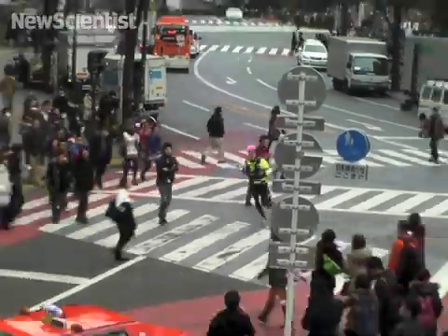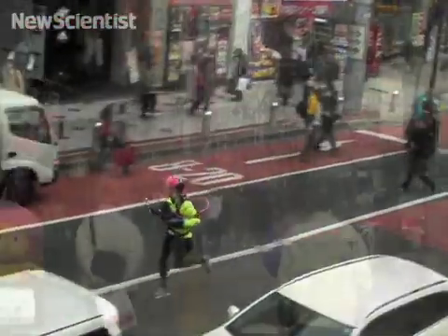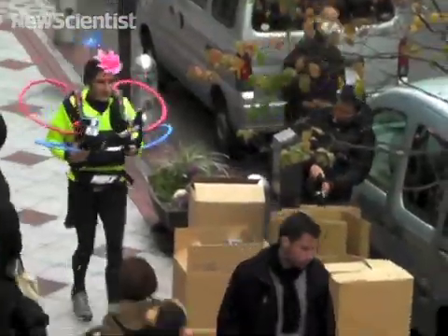We're creating this experience where my people can sit at home, in the comfort of their own homes, in front of their Macs, and feel like they are running the Tokyo Marathon.